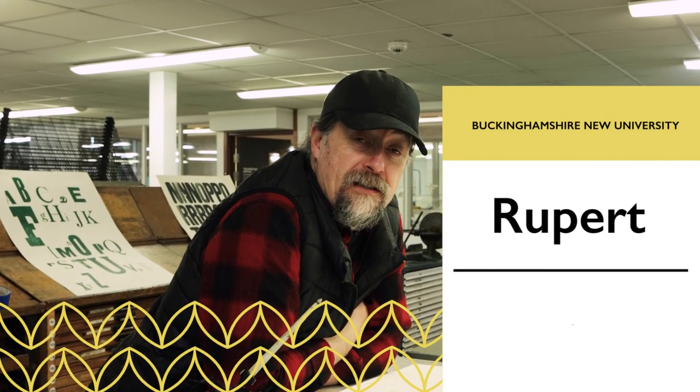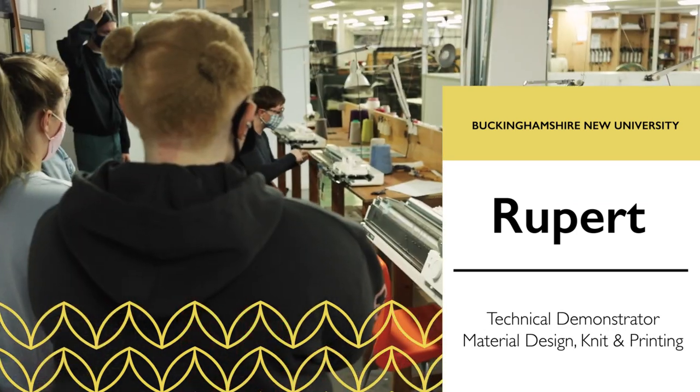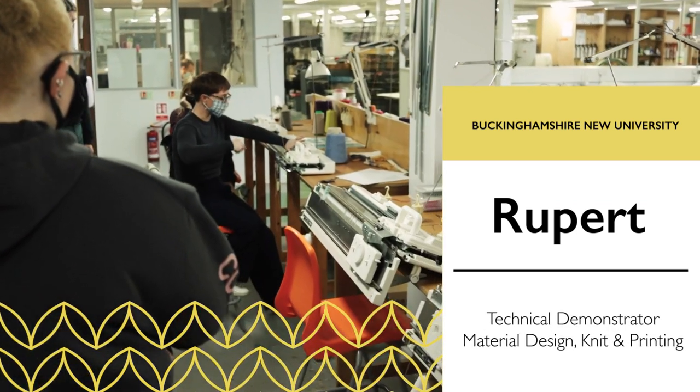Hi, I'm Rupert. I'm one of the technical demonstrators for this workshop and we all have specialities, mine being printmaking, which is why I'm on a print machine here, and textiles and dye and digital media.